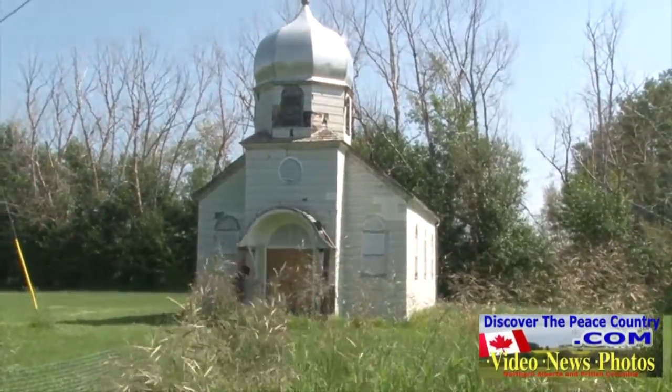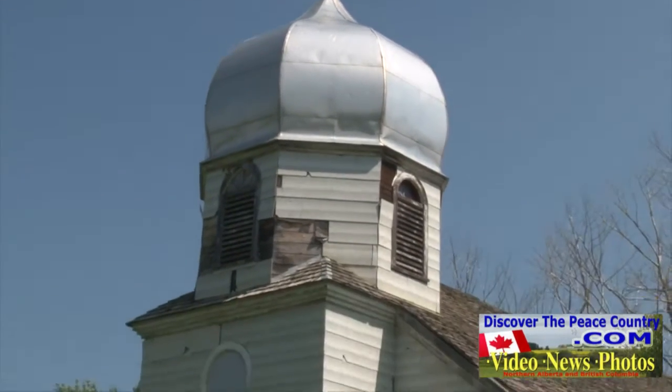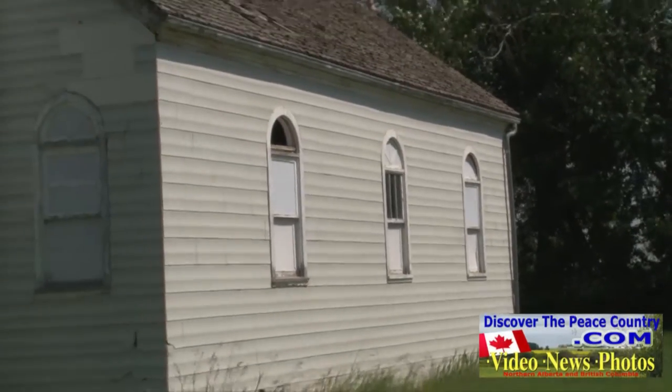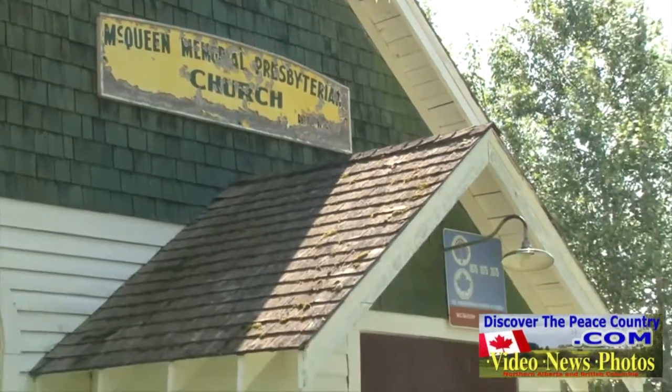Next to downtown are a couple of churches from the area that have been restored. This is the Greek Orthodox Church. Also at this location is the McQueen Memorial Presbyterian Church, which was closed in the 1970s and then restored.